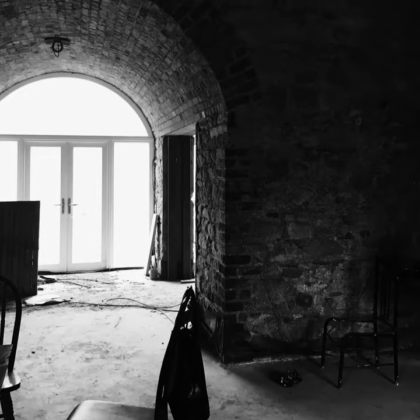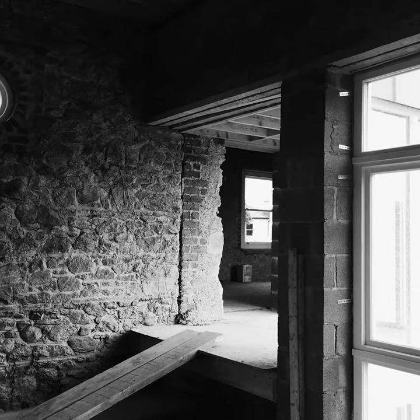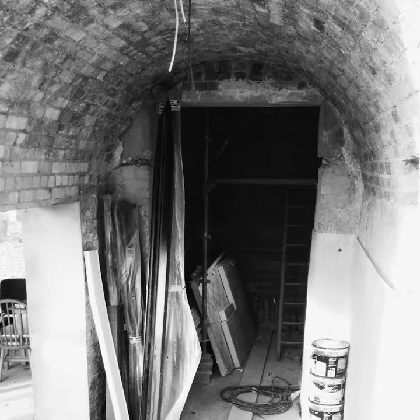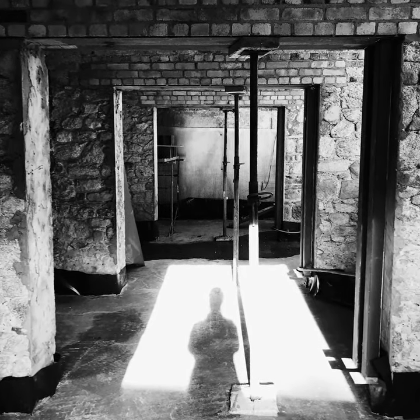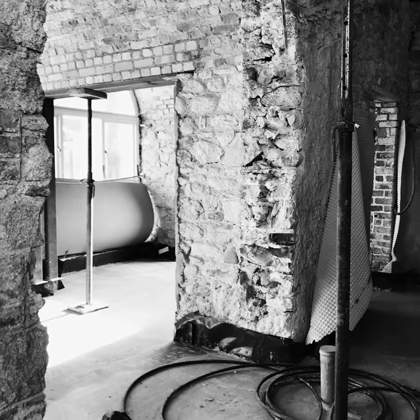Bolton Coach House is an historic coach house and paper mill dating back from the 18th century. KLD were commissioned to reimagine the interior architecture of the existing building, incorporating a new contemporary extension and exterior terraces and garden.